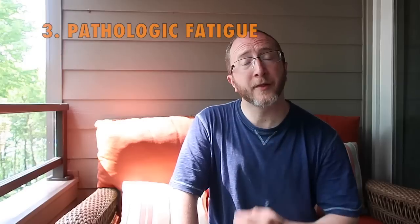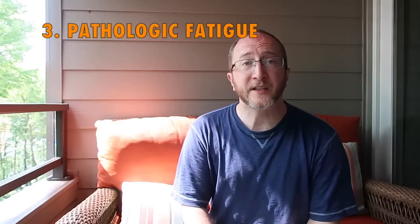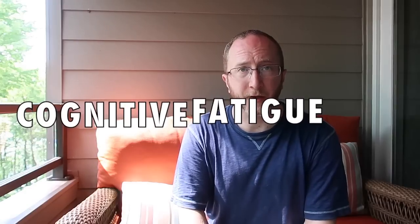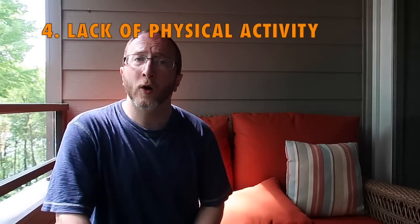Number two is poor sleep — this is massively underappreciated. If you're not getting adequate sleep or good quality sleep, it will impact cognition. Number three is pathologic fatigue. Many people find that they suffer from cognitive fatigue: as they become tired throughout the course of the day, it becomes harder and harder to think. So fatigue can impact cognition.